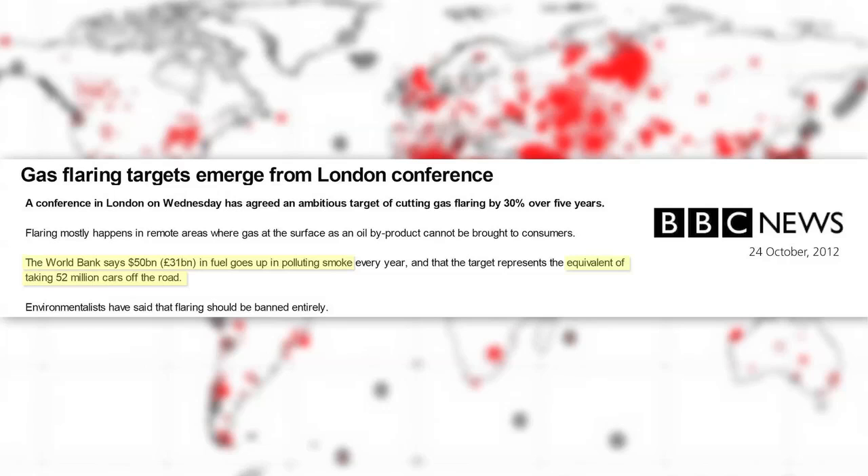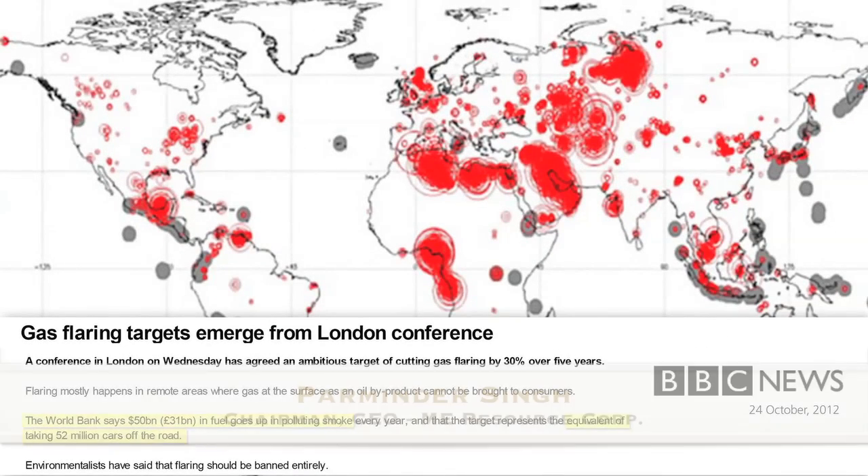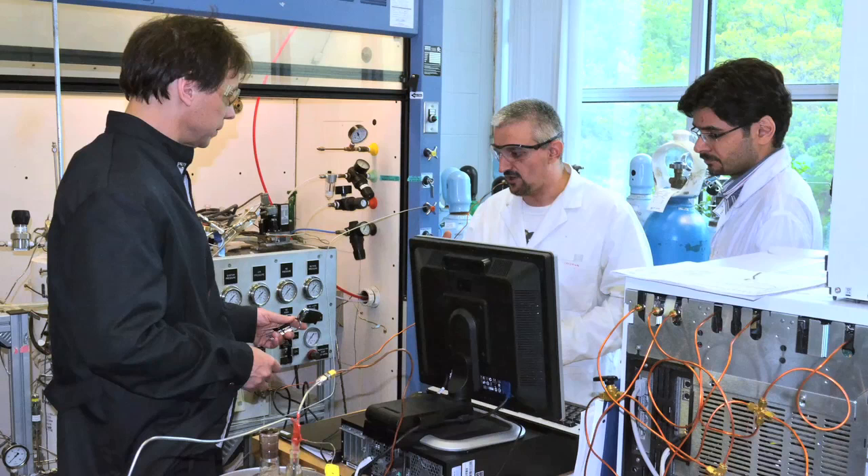The World Bank suggests that about 50 billion dollars worth of flared gas is wasted everywhere. We could take advantage of that — that should not be a waste, that should be something useful. Our solution converts about 400 million tons of CO2 into green energy.